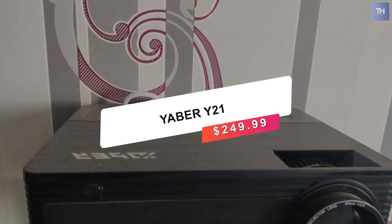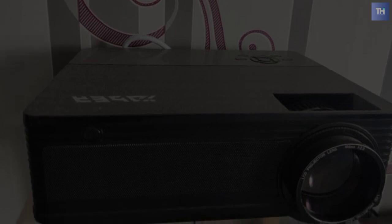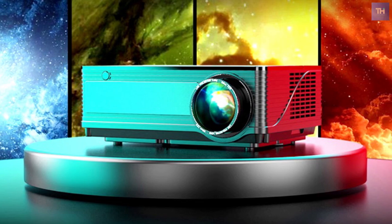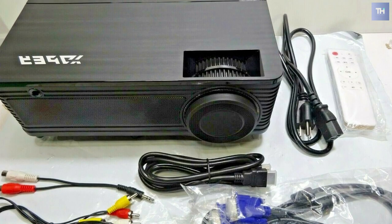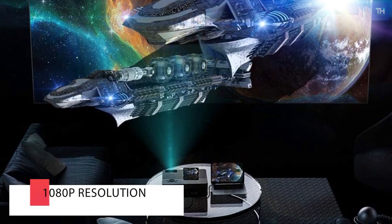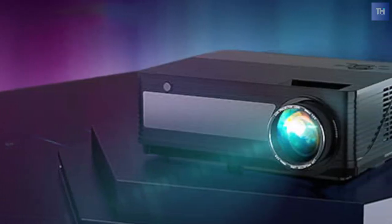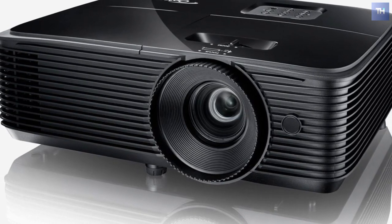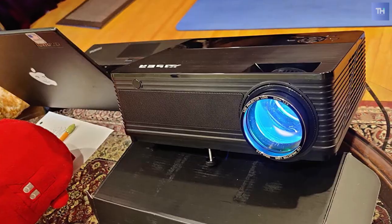Finally on our list is the Yeber Y21, which will run about $250. The Yeber Y21 is another good HD projector with native 1080p resolution for a great price. It can be used for home theater, backyard projections, or simple PowerPoint presentations. You can use it both indoors and outdoors, with it offering a projection size from 45 inches to 300 inches, depending on the distance.